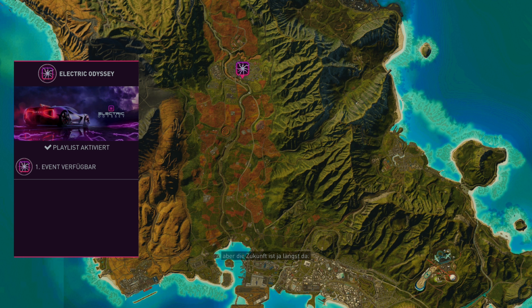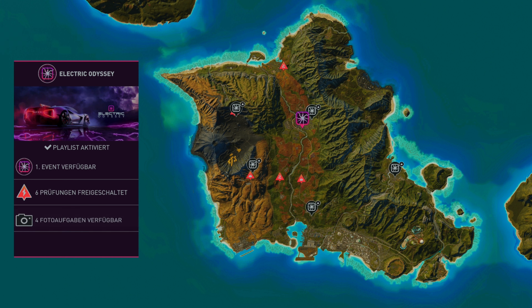Ich wollte sagen, mach dich bereit für einen Blick in die Zukunft, aber die Zukunft ist ja längst da. Herzlich willkommen zurück zu The Crew Motorfest. Wir gehen in die elektrische Playlist rein. Wir haben da auch ein paar Events und schauen mal, was wir da so alles machen können.